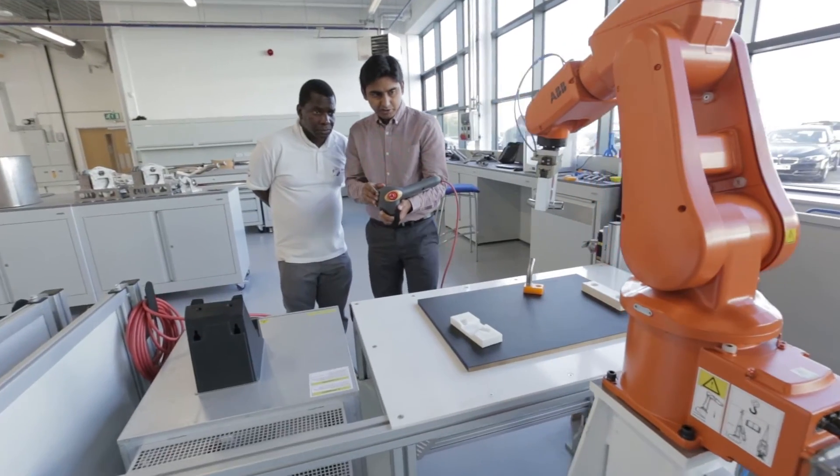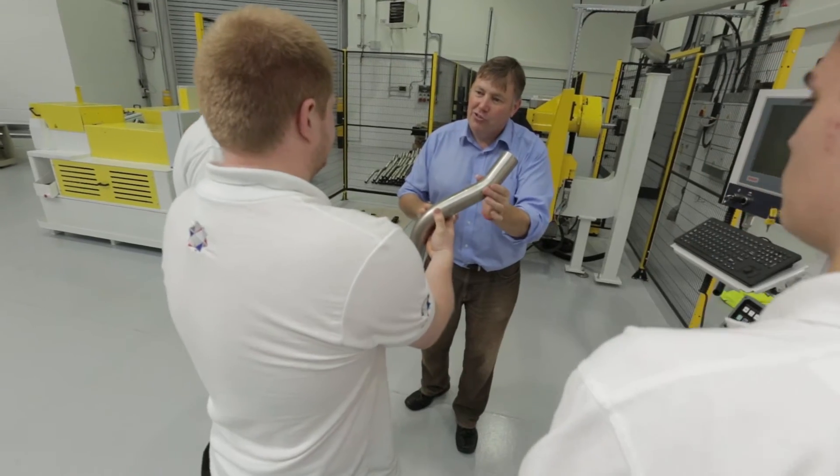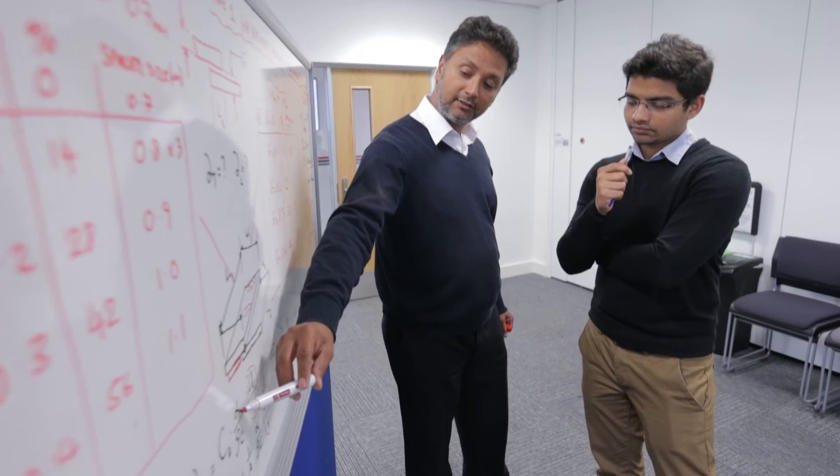Students have access to the latest technology and the experience and knowledge of some of the industry's best engineers, lecturers, professors, and R&D specialists.